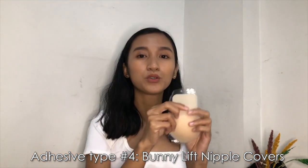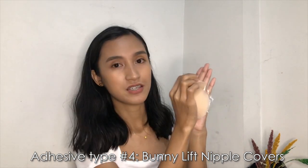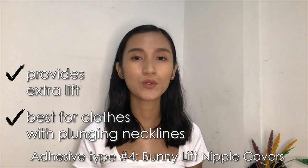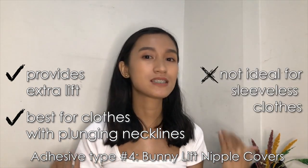The next kind is the bunny lift. To use this, you stick it to the application area first, then lift it and stick it to your skin like a strap. This is perfect with clothes that have a deep neck or plunging neckline but still have sleeves, so the nipple covers won't be visible.